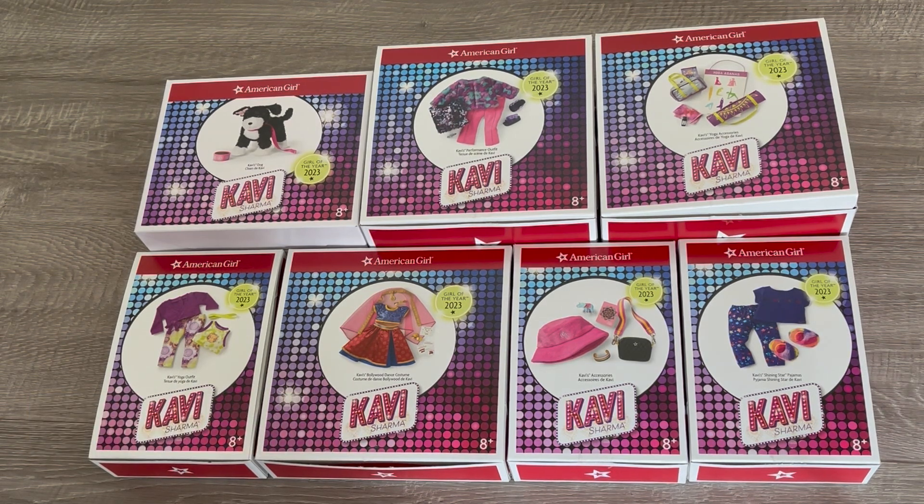This video is a shopper's gift guide so shoppers can get an overview of the items so they can decide what they'd like to purchase. I did just want to say a huge thank you to American Girl for gifting me these items so I'm able to open and review them on my channel. Be sure to comment down below your thoughts and opinions on Kavi and her collection and whether you're planning on purchasing any of her items.